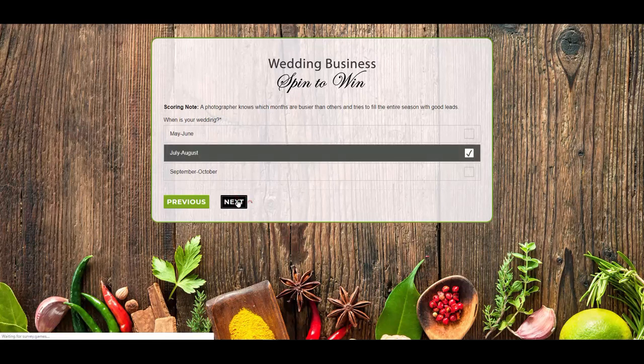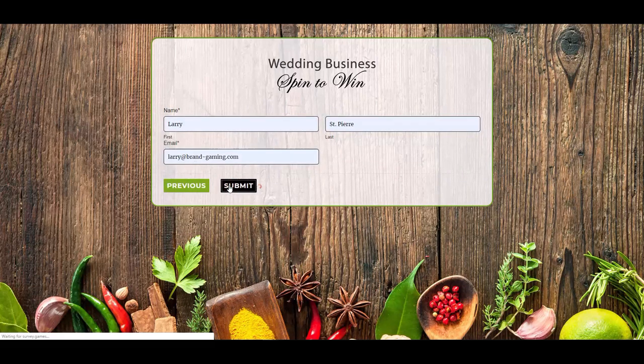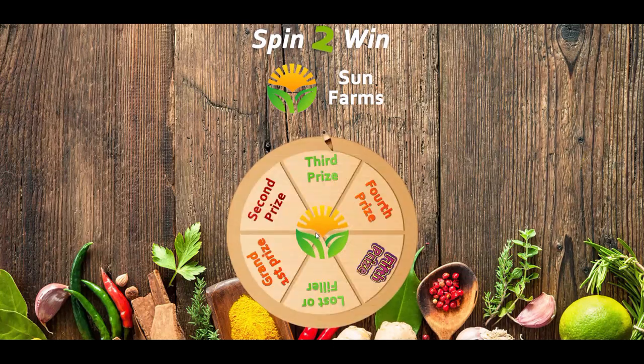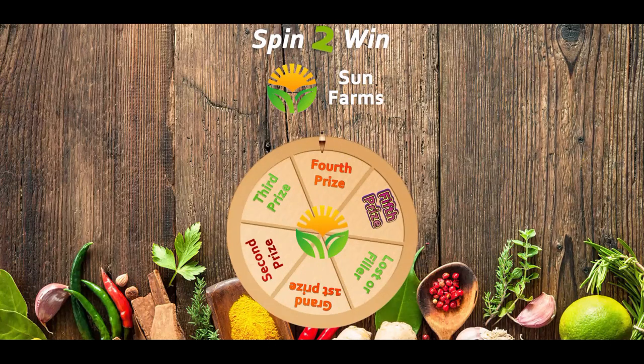Combining Gravity Forms and the promotional interactive game system from Brand Gaming creates a new marketing experience. Not everybody is thrilled to fill out a form or take a quiz. Brand Gaming Interactive Games has found a way to make Gravity Forms fun. Using Brand Gaming as an incentive will certainly drive participation to your Gravity Forms surveys and polls.